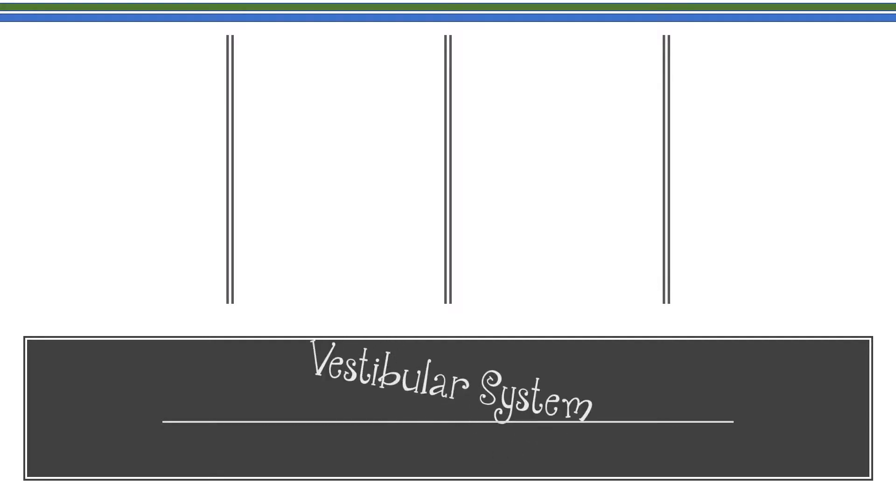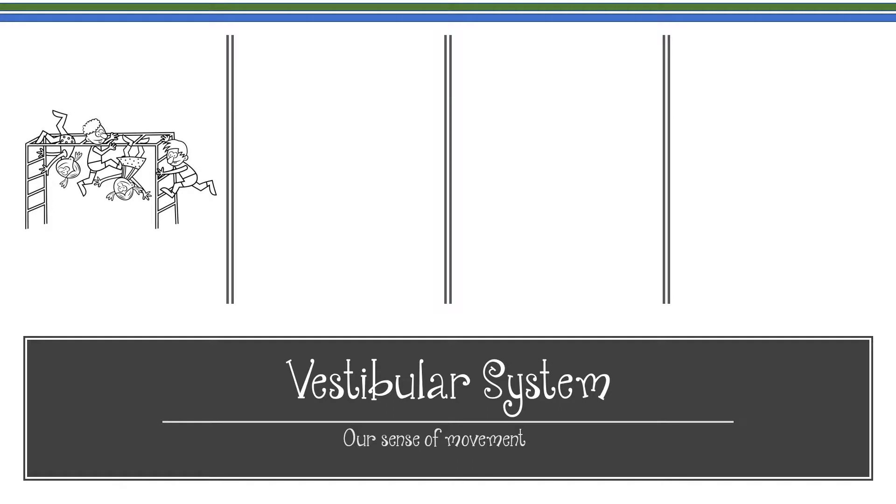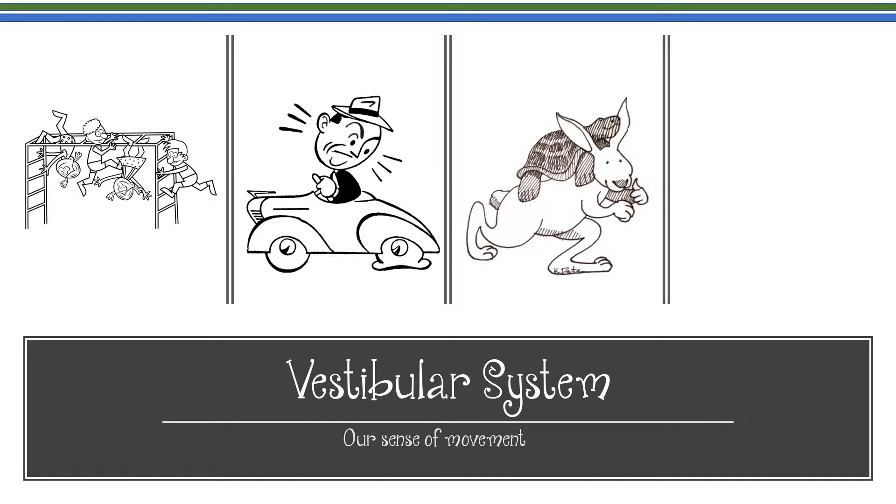Our vestibular sense is the sense of movement. It lets us know if we're moving, how fast we're moving, and in which direction we're headed. This system is the most influential of all the senses, as it affects almost everything we do. Balance, coordination, fine motor skills, and even self-regulation all rely on the vestibular system.